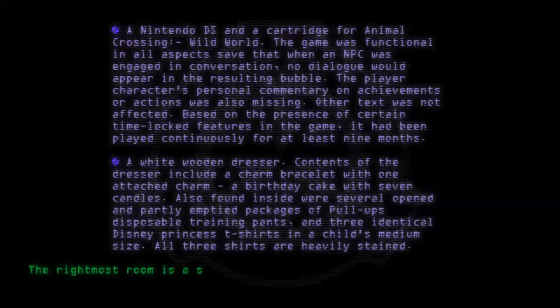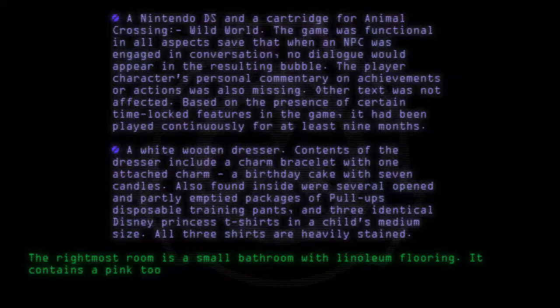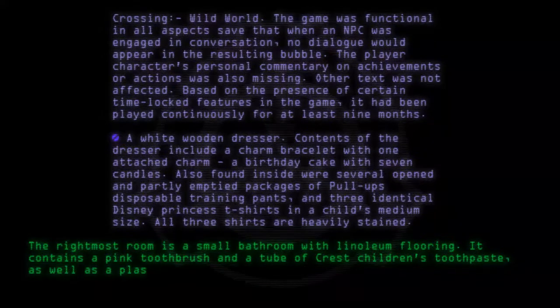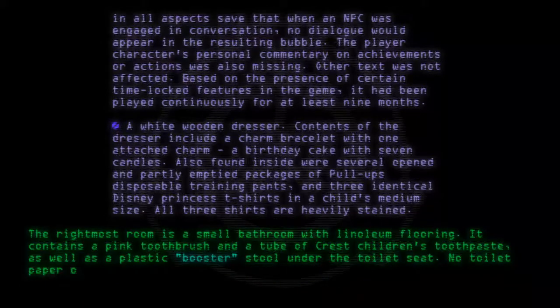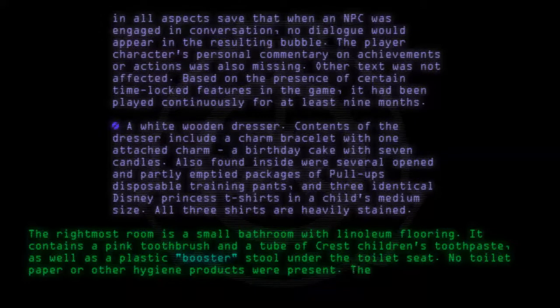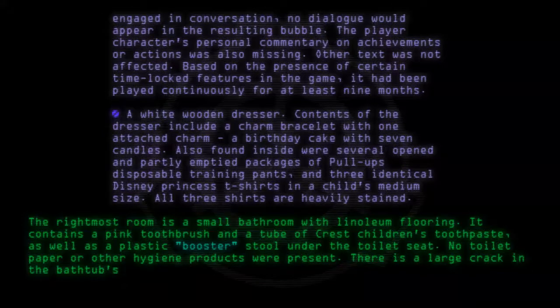The rightmost room is a small bathroom with linoleum flooring. It contains a pink toothbrush and a tube of Crest Children's toothpaste, as well as a plastic booster stool under the toilet seat. No toilet paper or other hygiene products were present. There is a large crack in the bathtub's sealant.